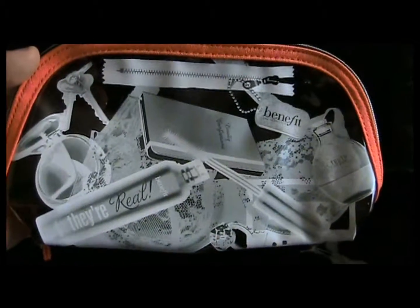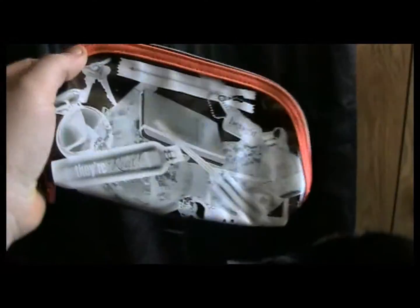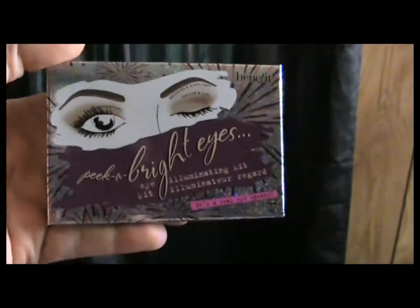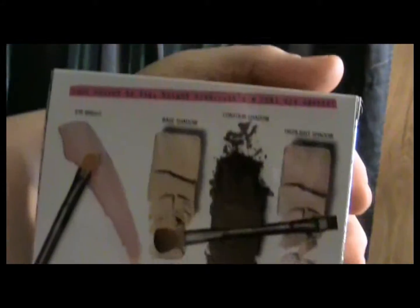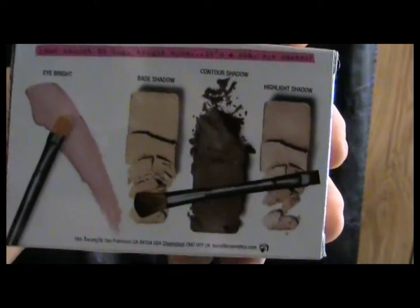Now we're getting onto the host package. They gave me this makeup bag that says 'They're Real Beauty Confessions, Benefit' and it's see-through on one side — it's a very great looking bag, I can totally dig that. And then I got my first Peekaboo Fridays kit, which is cool. You just flip it over and that gives you a basic idea of what's inside.